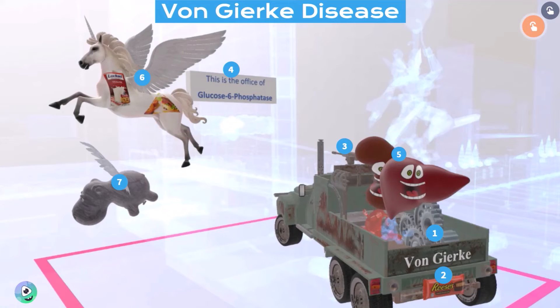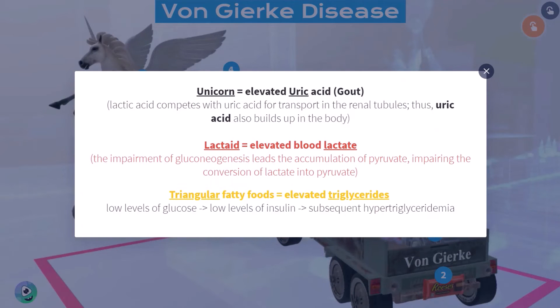We take a look at the unicorn over here. Unicorns in our videos represent uric acid, and the fact that it's going up reminds us of the elevated uric acid — patients with von Gierke disease will have elevated uric acid levels. They will also have elevated blood lactate levels leading to lactic acidosis, represented by the lactate bottle. And the triangular picture of fatty foods reminds us of the elevated triglycerides — patients with von Gierke disease will have hypertriglyceridemia.